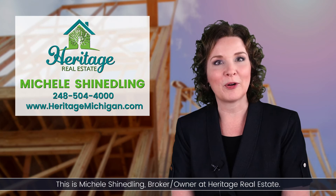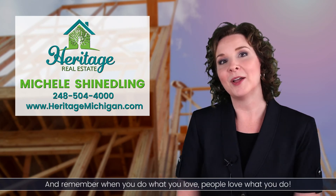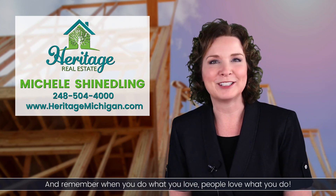This is Michelle Scheinling, broker-owner at Heritage Real Estate. As always, make it a great home buying and selling day. And remember, when you do what you love, people love what you do.